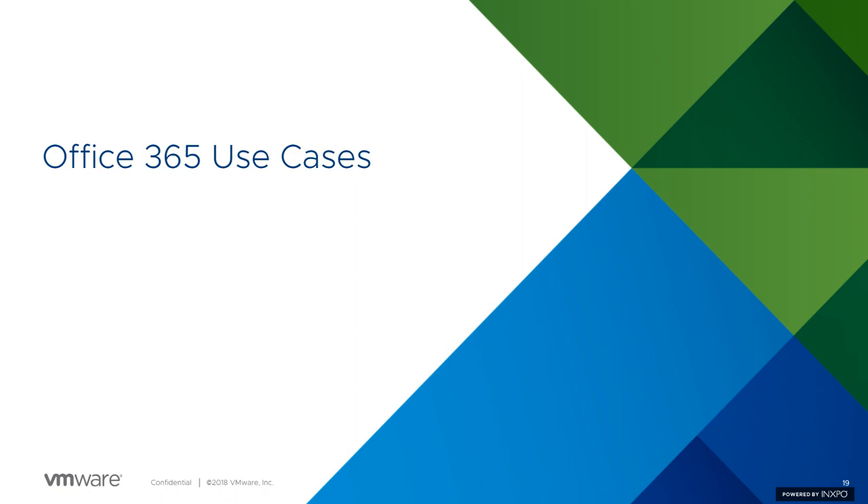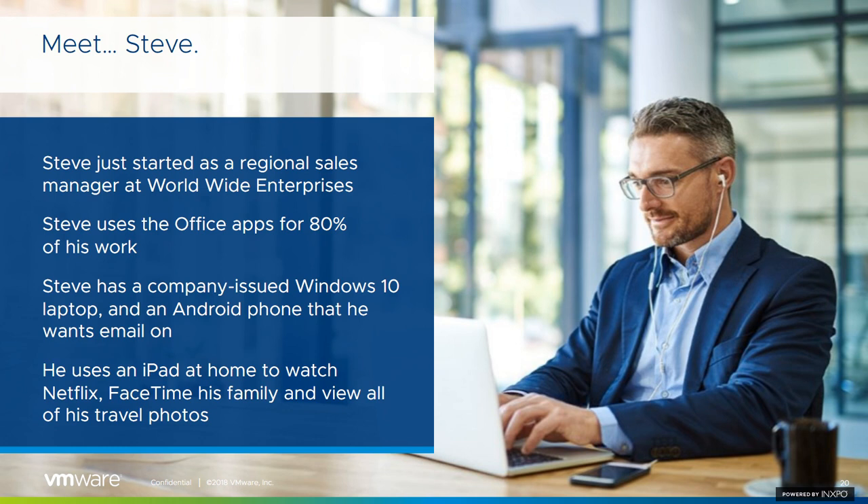Now that we've looked at all three security principles, we can see how they apply when we look at the most common scenarios we've seen within customers who have adopted Office 365. To explore the different use cases, we'll use Steve as an example. Steve is a typical sales manager who needs access to a lot of different documents on the go, wanting to access resources within Office 365 across many types of devices throughout most of the day, whether he's in the office or on the move. Steve has been issued a Windows 10 laptop and an Android corporate device. He has an iPad at home that he shares with his family, and also has other devices outside his home and office that he sometimes uses to access Office 365 resources.